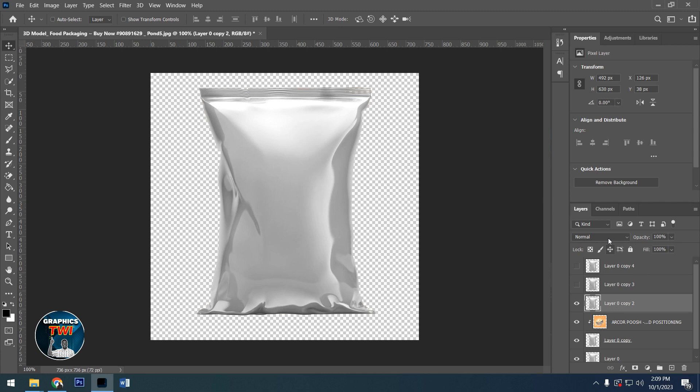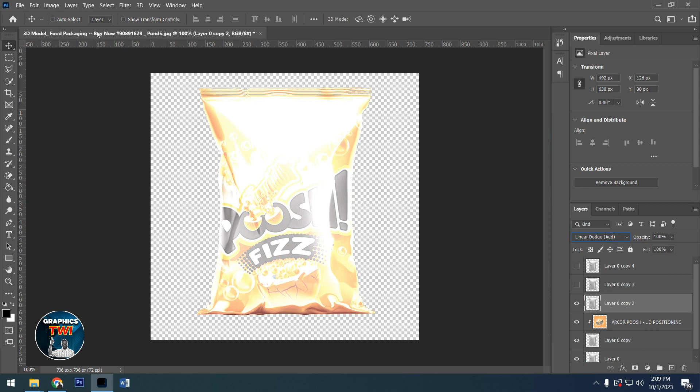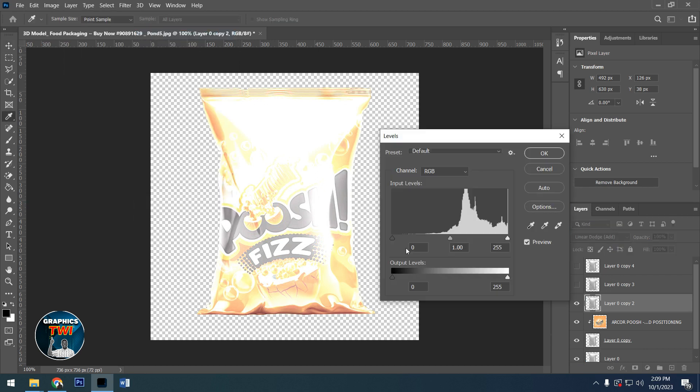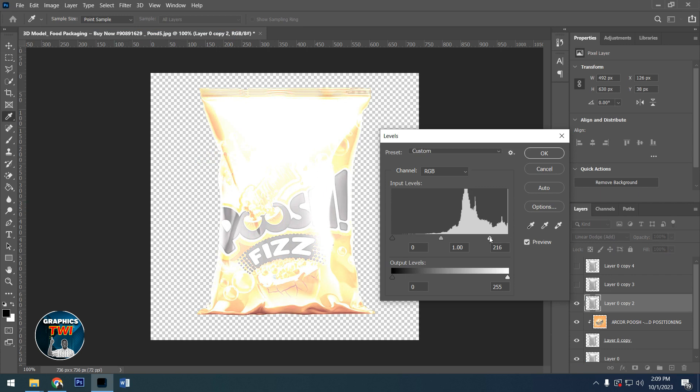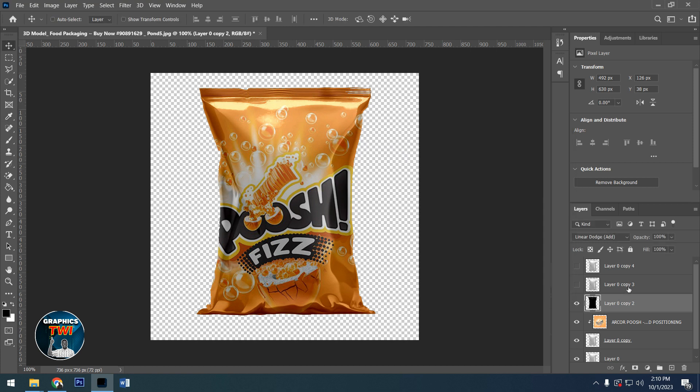Let's continue. With the second one, come here and go to Linear Dodge. After hitting Linear Dodge, get back to Image Adjustments then Levels again. You drag this one here, and you're going to get something like this. After that, you manipulate this one too — at first it was white, too shiny, but if you drag this one you see it is changing.